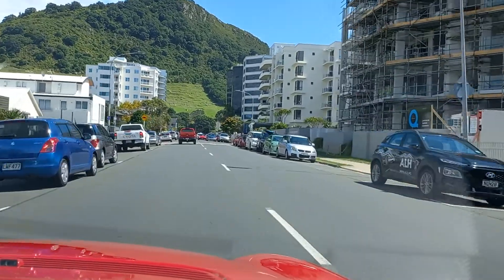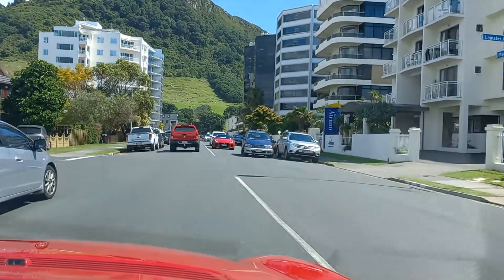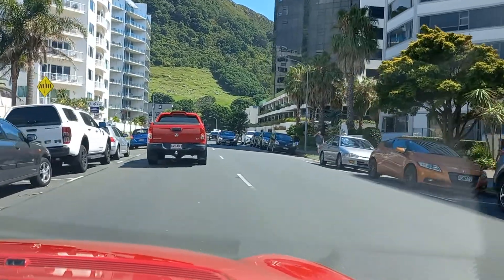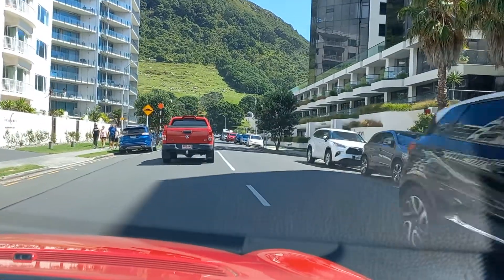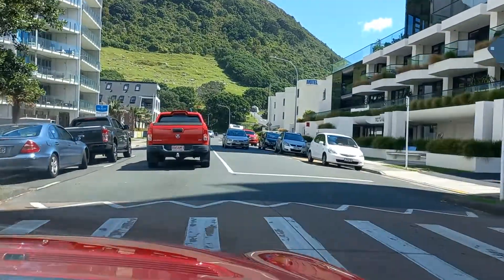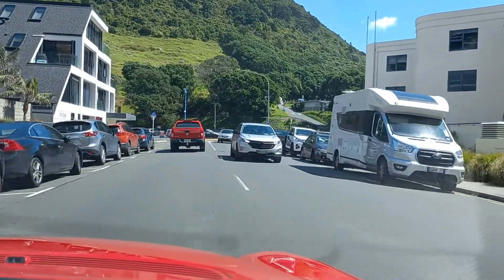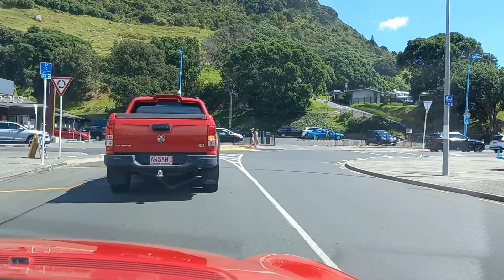More apartments going up — I wouldn't be against buying an apartment down here to be honest. Oh, there's a Jaguar — very nice. White Mercedes, grey Mercedes up here. This is quite a nice area that has been developed over the years into nice apartments. It's like a very miniature Gold Coast, a miniature Surfers Paradise.